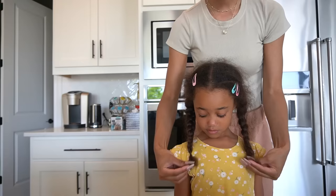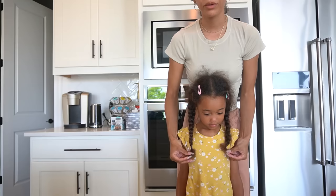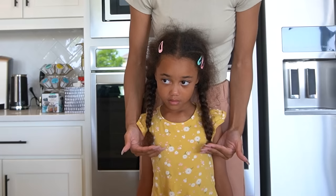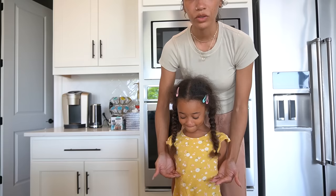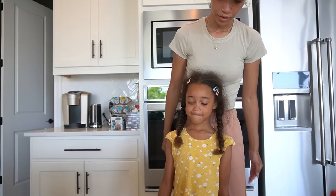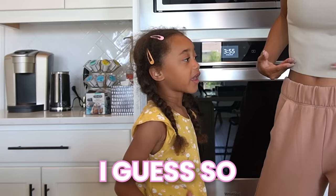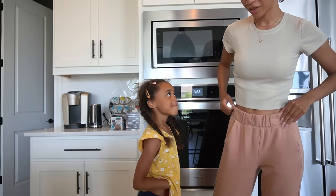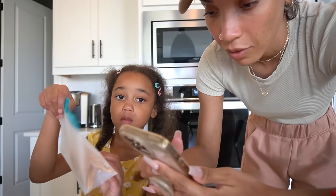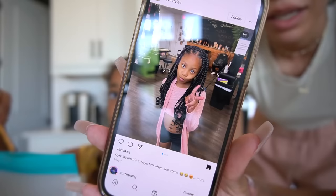They discuss length — Ziya's natural hair shrinks up to about shoulder length when braided, but since extensions can be added, Ziya says she wants them down to the waist. Raven wants to make sure it's not too heavy or hard to swim with, but notes they can tie it up in a bun or ponytail when swimming. They look at a photo of a little girl with braids down to her waist with curly ends — it's cute.